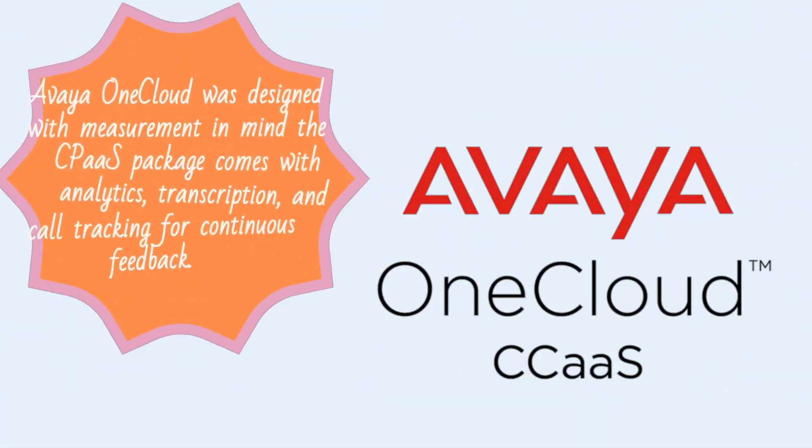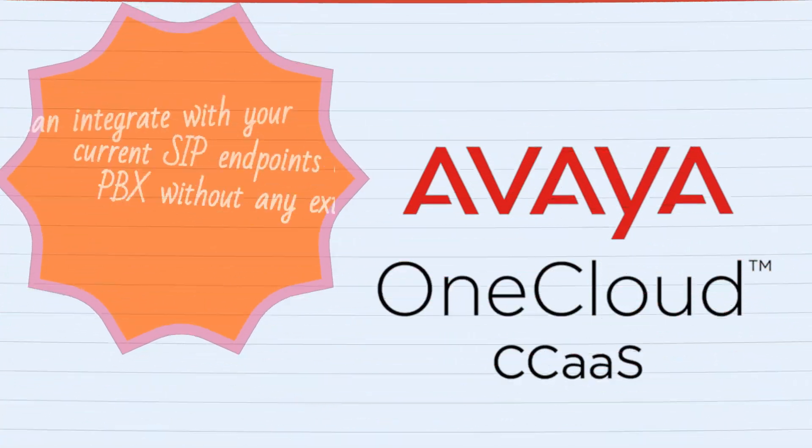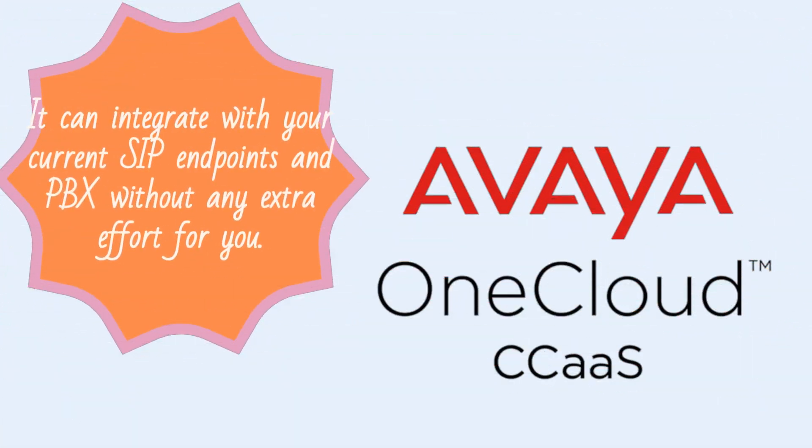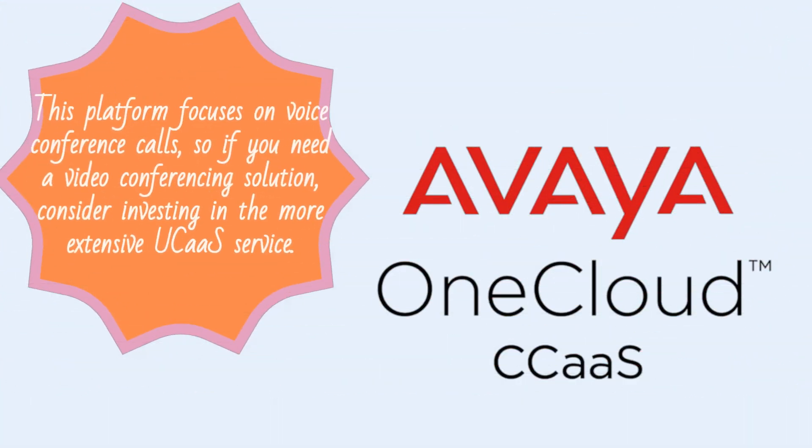Avaya OneCloud was designed with measurement in mind. The CPaaS package comes with analytics, transcription, and call tracking for continuous feedback. It can integrate with your current SIP endpoints and PBX without any extra effort. This platform focuses on voice conference calls, so if you need a video conferencing solution, consider investing in the more extensive UCaaS service.